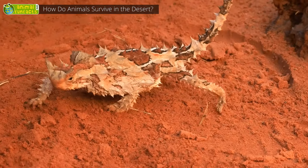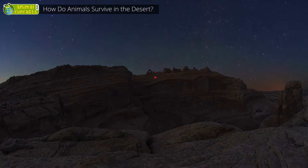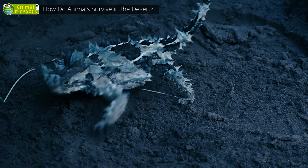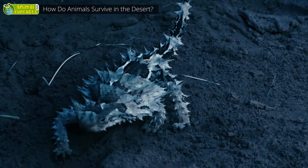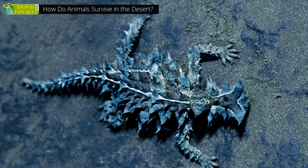The thorny devil has a brilliant trick to get some water. During the night, dew condenses on their bodies. It forms little drops of water on the animal's scales to directly enter the thorny devil's mouth — just like a rain gutter.